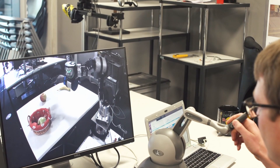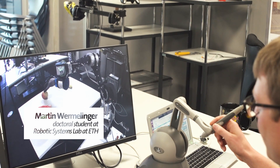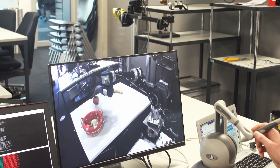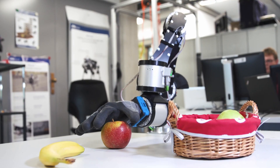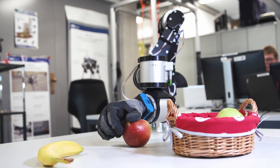With the high delay it's quite hard to control the robot, especially if you want to do precise motion or dexterous motion like grasping the fruit. It's really hard to precisely locate and fulfill the task.